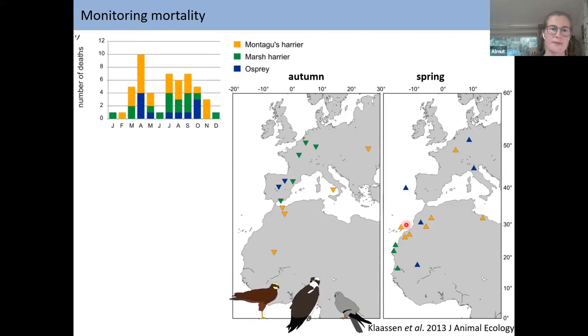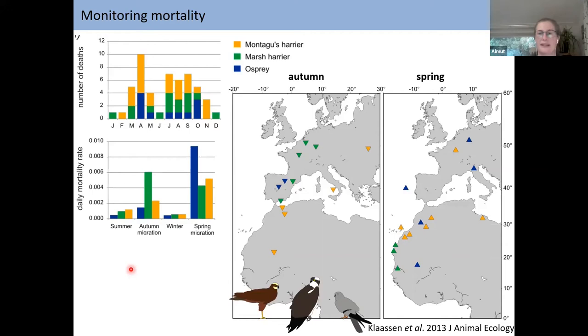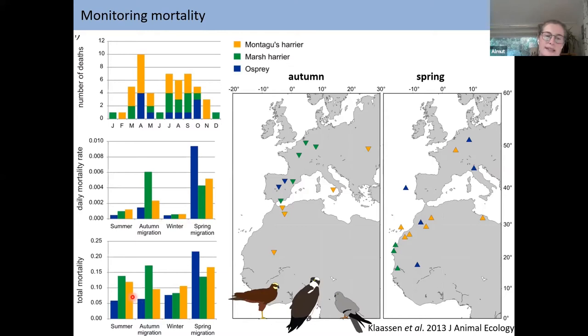Looking at the number of deaths during different months of the year, we clearly see peaks during spring and autumn migration for Montague's Harriers and the other species. The daily mortality rate — the chance of dying on a single day — is clearly highest during autumn and especially spring migration compared to winter and summer. However, when you correct for the total number of days in each period, total mortality is quite similar across summer, autumn migration, and winter, with only spring migration somewhat higher.